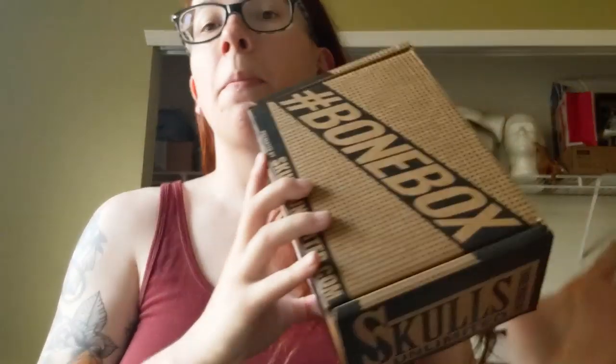I am a huge vulture culture bone nerd, and these guys for $20 a month send you a box of bones. Sounded cool, so I'm gonna break this open, show you what's inside, figure out the value, and hopefully this is something we can do every month.